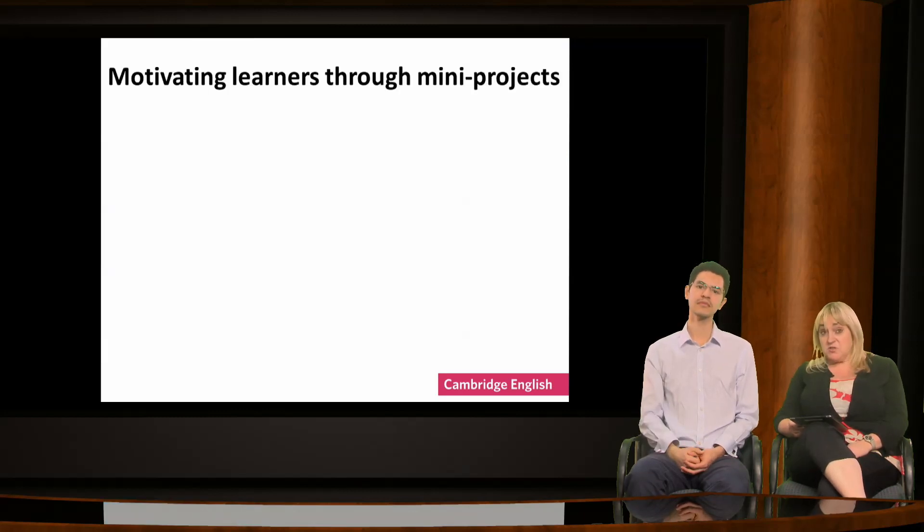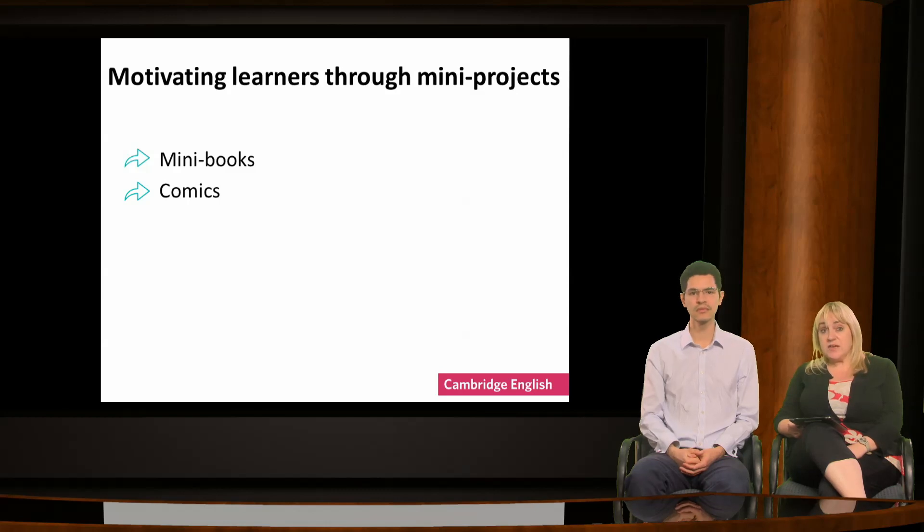One way to motivate learners is to make the outcome something that appeals to them. There are digital tools that can help us to do this, using their own ideas, images and materials, and even working collaboratively in groups. For example, they could create mini books or comic strips. There are some free and paid-for apps online which they can share with the class, allowing learners the freedom to create their own content.